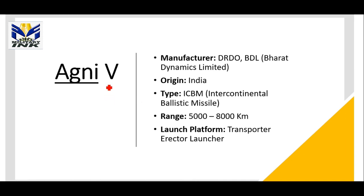The next missile is the Agni series. The latest version is the Agni-5, manufactured by DRDO and BDL — Bharat Dynamics Ltd. It is a type of intercontinental ballistic missile, or ICBM, due to its long range of 5000 to 8000 km. The launcher platform for this missile is a Transporter Erector Launcher.